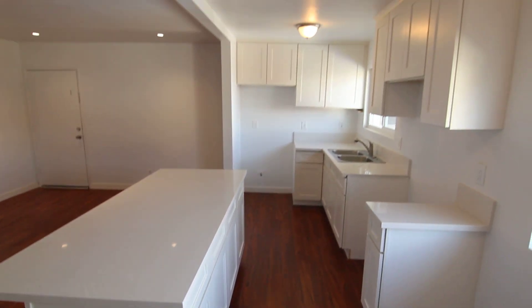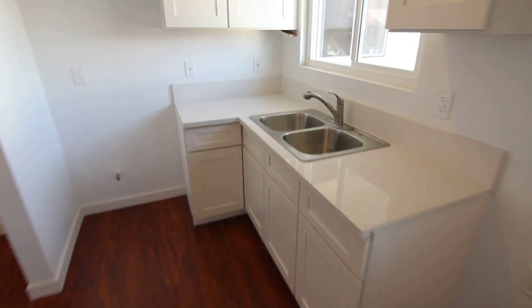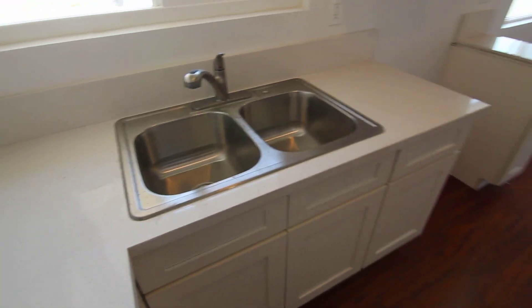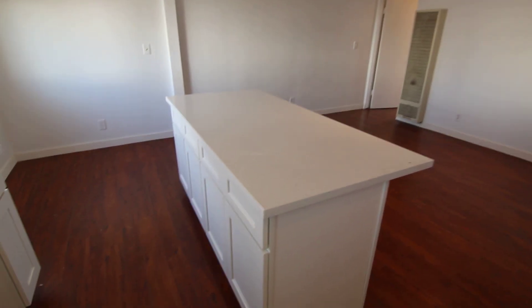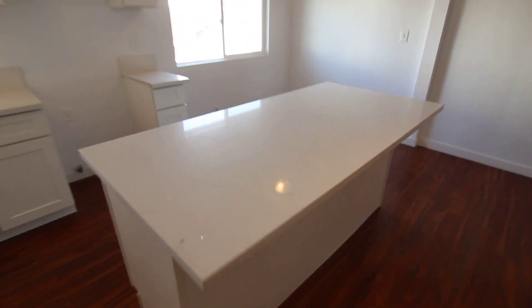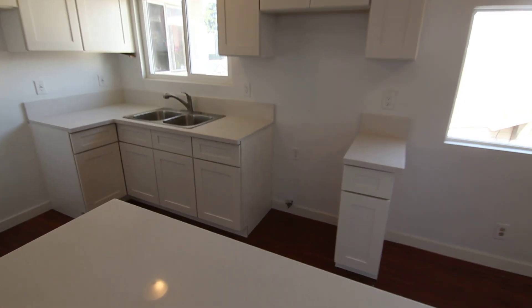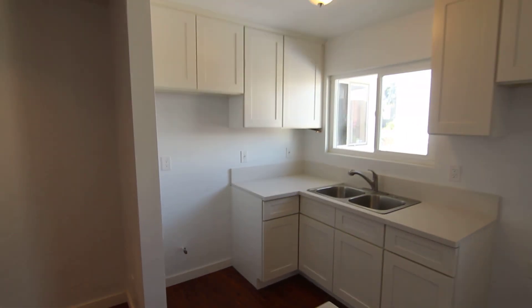Brand new kitchen — the new stainless steel appliances are being delivered this week. Sleek quartz countertops, stainless steel sink, smooth ceilings, recessed LED lighting overhead, hardwood laminate flooring. And then you have this big island with the quartz countertop — bar stools can go underneath. The oven is going to go there, the fridge over there.